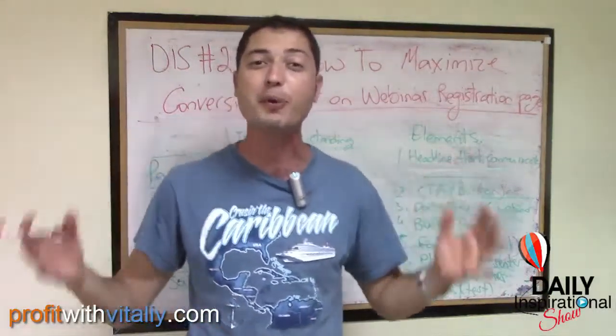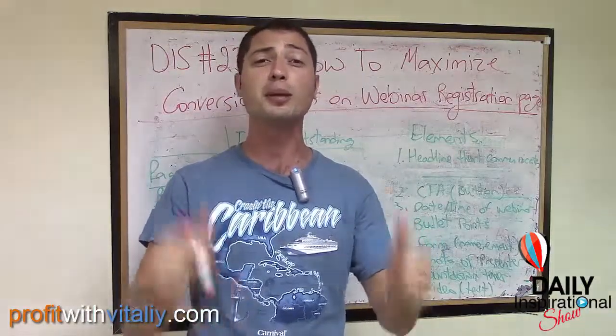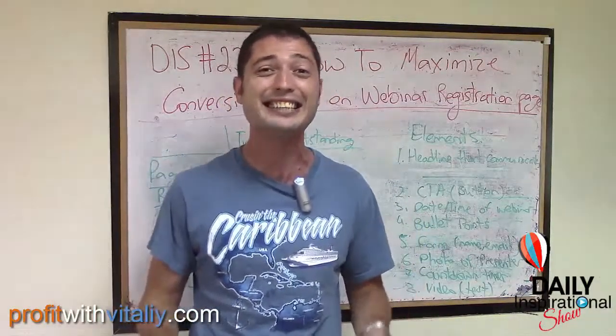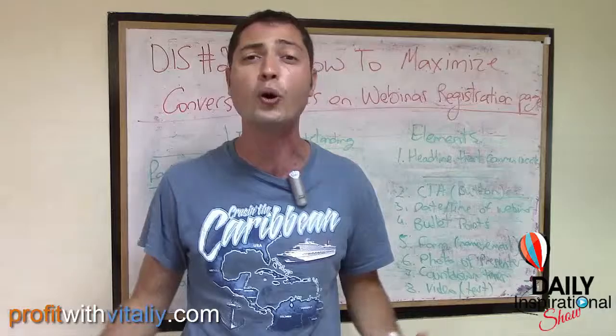This is part 3 of the video series. If you haven't watched the previous couple of videos, I share with you why webinars work and why webinars are the single fastest way for you to generate large bursts of income, position yourself as an authority, and generate leads and sales for your business.